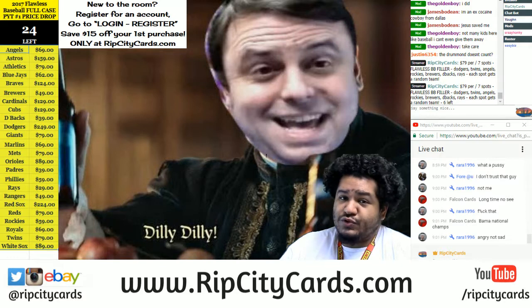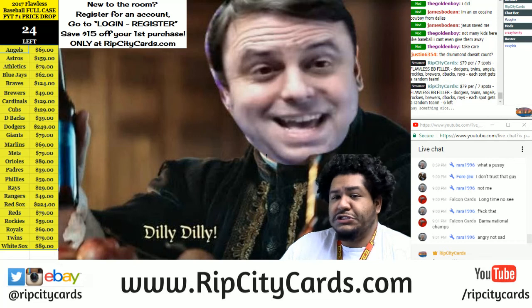It's pretty cool stuff in here. There are six by seven or six by eight on-card autographs — some pretty sick stuff. I'm curious to see what we're gonna get.